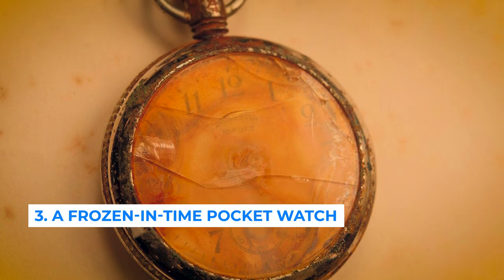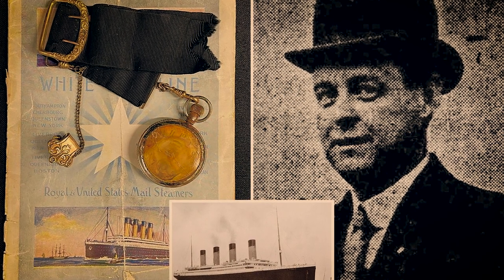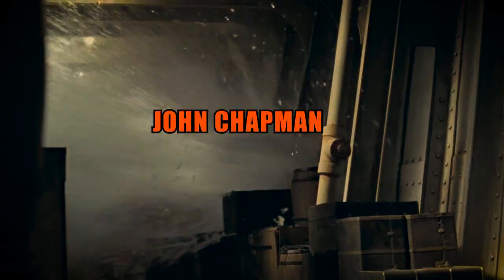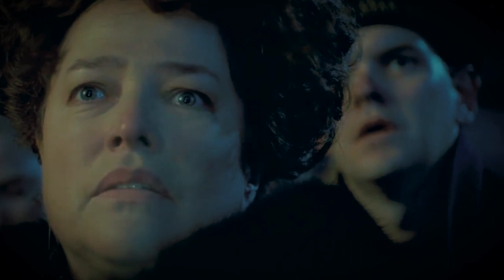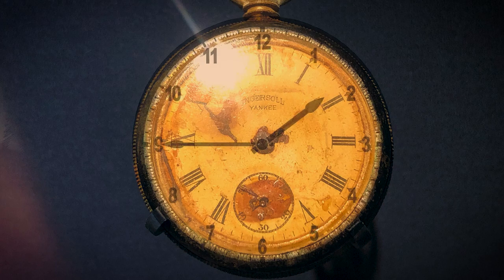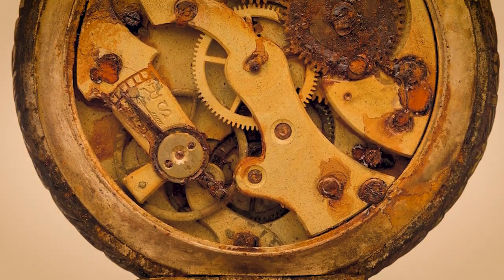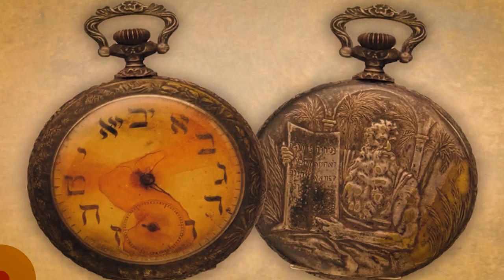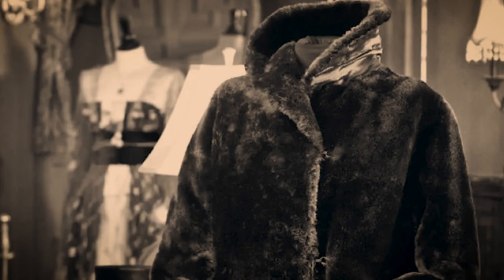Number 3: a frozen-in-time pocket watch. This pocket watch was owned by a man named John Chapman, who was traveling with his wife Lizzie at the time of the incident. One of the unique things about this watch is that it tells the exact time the ship sank — 1:45 a.m. That is why people refer to it as a frozen-in-time pocket watch, because it stopped at the exact moment the ship encountered the accident.